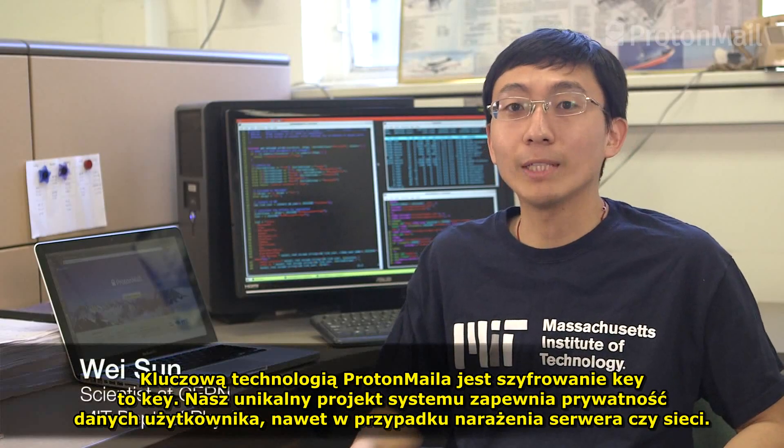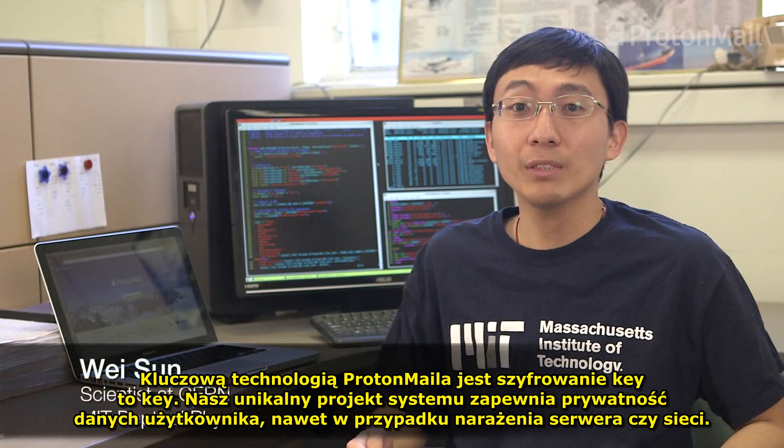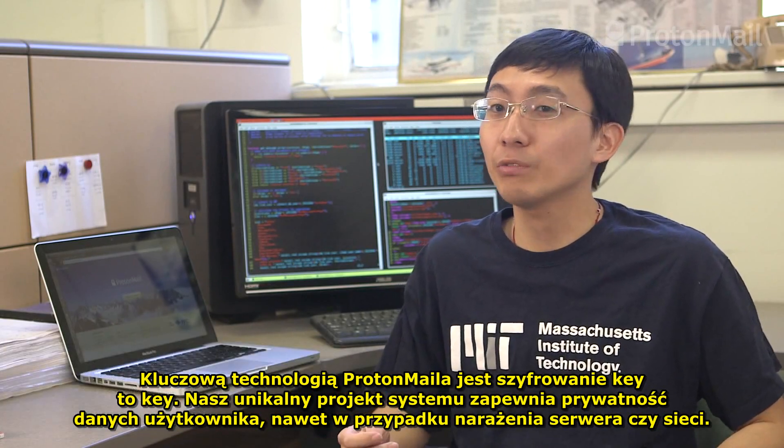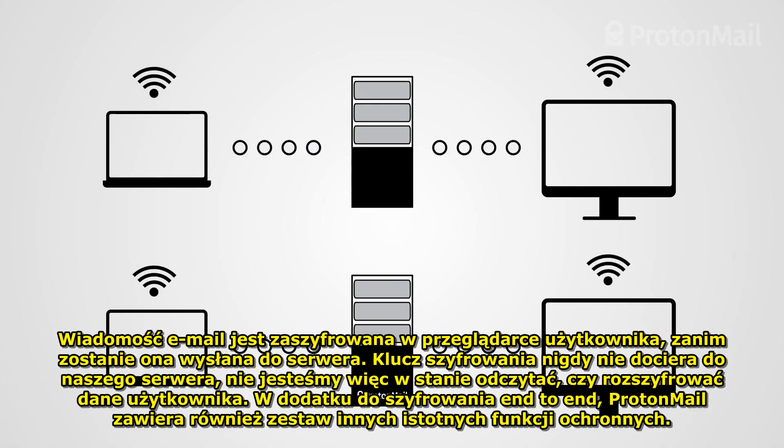The key technology of ProtonMail is end-to-end encryption. Our unique system design ensures the privacy of users' data, even in the event of server or network compromise. The email is encrypted in users' browser before sending it to the server. The encryption key never comes to the server, so we are not able to read or decrypt users' data.